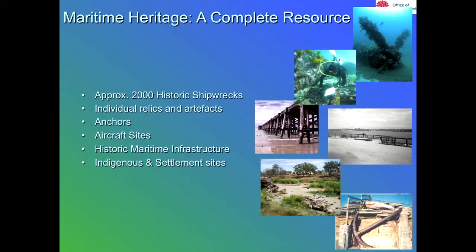Relics from shipwrecks such as anchors are also covered, so isolated finds where an anchor has been lost are also covered by us. Aircraft sites are another one that most people don't think about, but there have been significant losses up and down the coast over the years. And just recently under my banner we've also started covering indigenous sites, though I won't cover those in this presentation.